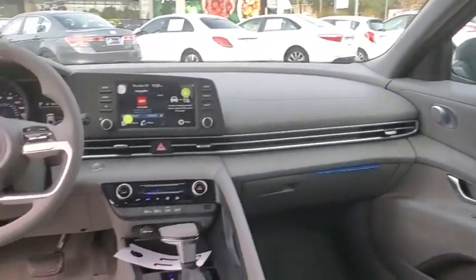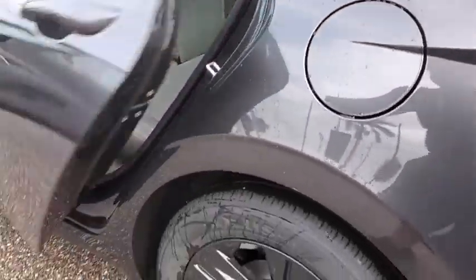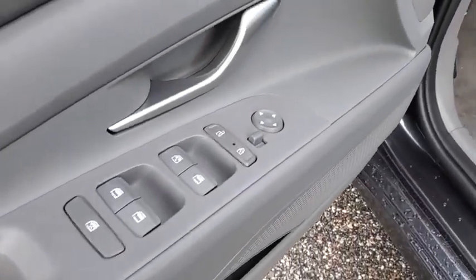Rear window defroster, power windows, brake assist, carpeted floor mats, panic alarm, tachometer, remote keyless entry, overhead console, front reading lamps, driver vanity mirror, tilt steering wheel, and front bucket seats.